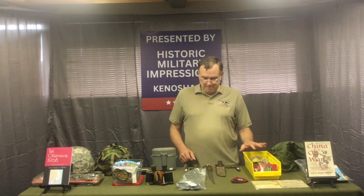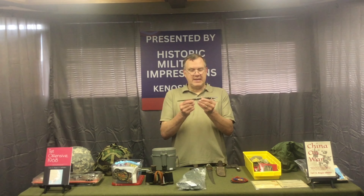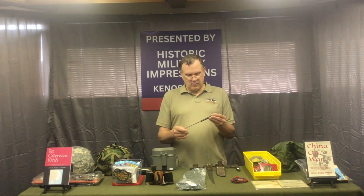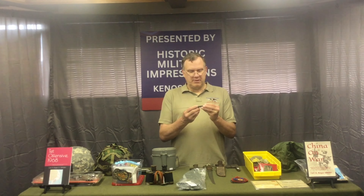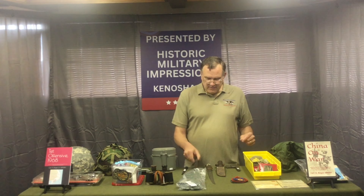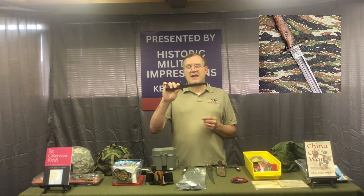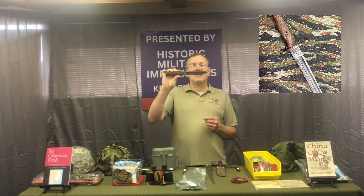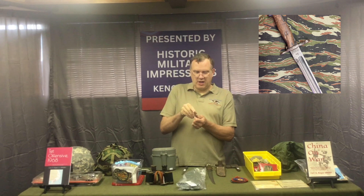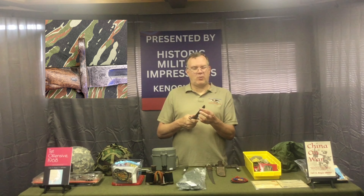Picked up some knives. This first one is actually from a canteen or USO show — it was for spreading butter, but it's nice; it says 'canteen' on the back side. This one was a 1911/1905 bayonet but it was cut down to seven inches to make it a fighting knife. It also has a cut across the front, assuming they were thinking maybe to cut wire or something.